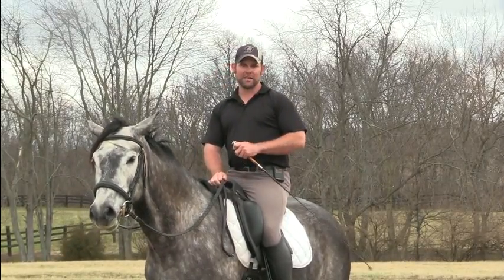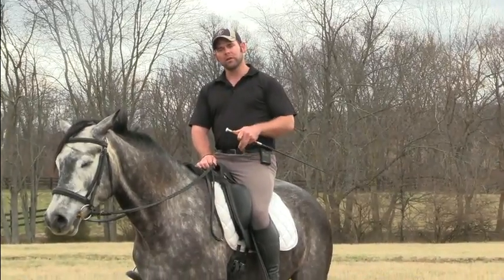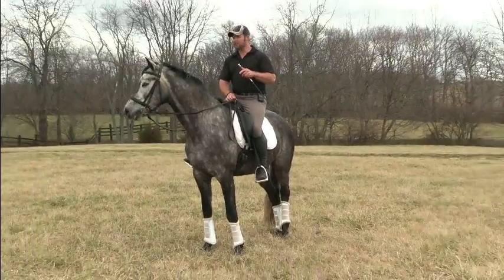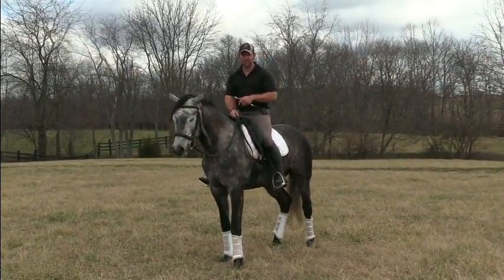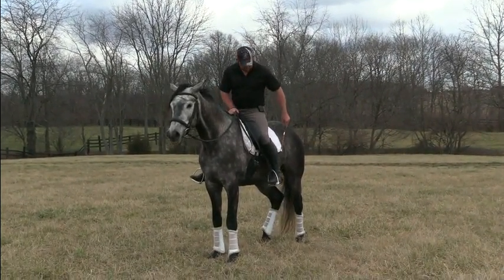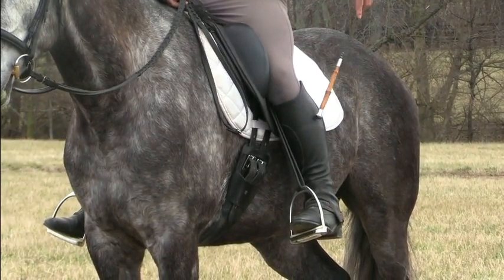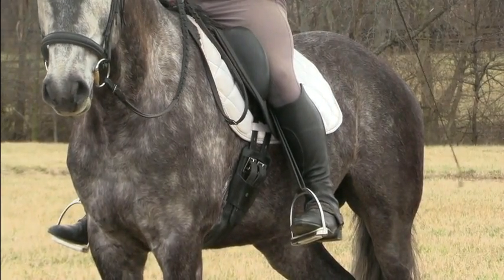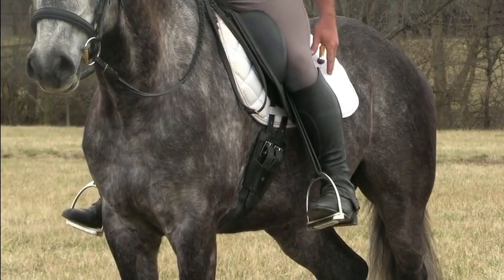When we talk about that 18 percent lower leg, we want to think about how much lower leg is available to us to use, and that's going to depend on our conformation, our horse's conformation, and how those two pieces fit together. If you look at my lower leg when I'm sitting here, I've got basically the top third of my lower leg in consistent contact with my horse — it's just the way my leg drapes around his barrel, around his rib cage.